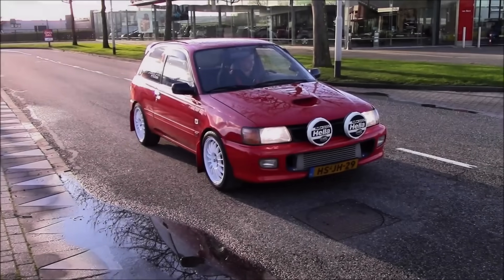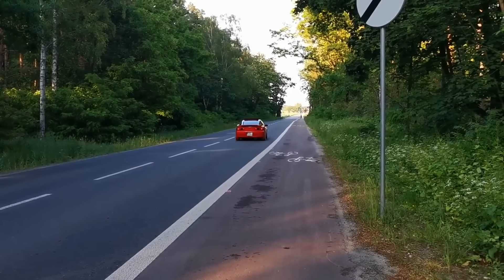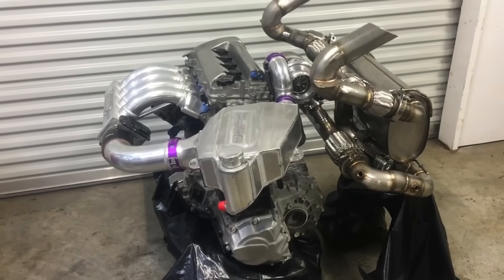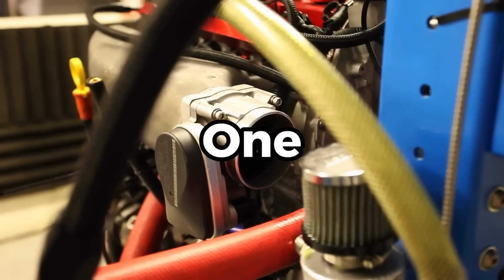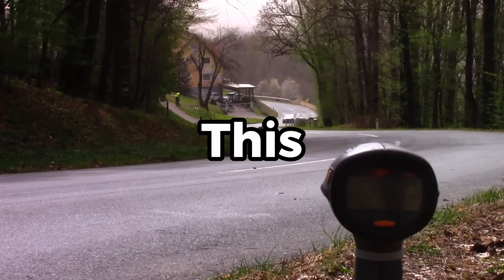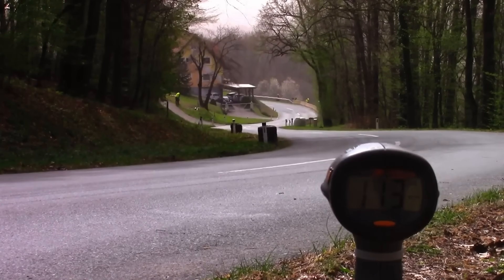Welcome back to Piston Pop, the channel where we uncover the forgotten, the underrated, and the engines that history left behind. Every week, we dive deep into the stories, the engineering, and the legends that shaped car culture, one piston at a time. If there's a forgotten engine you think deserves the spotlight, drop it in the comments below — it might be the next one we bring back to life. And this is the story of the C20XE, the forgotten Euro masterpiece.